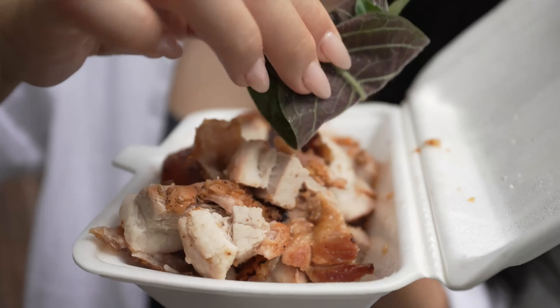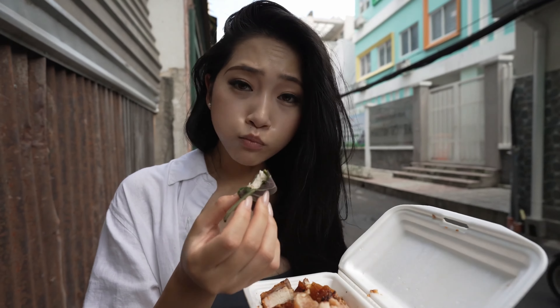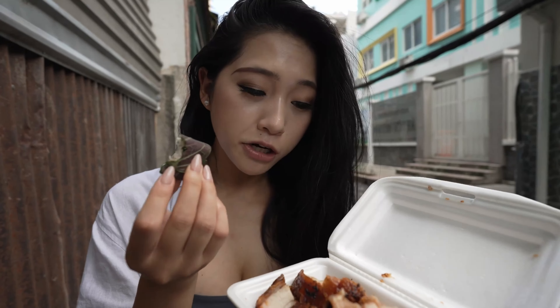I love Vietnamese mints — they just add some freshness to it. I'm melting, I need air con.